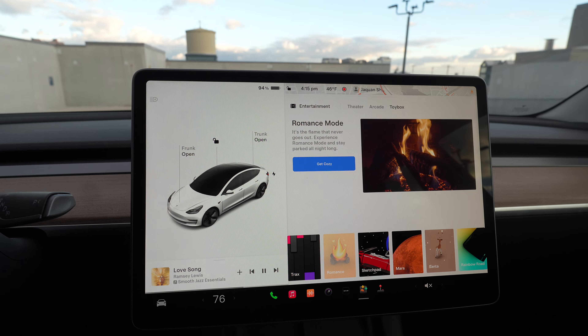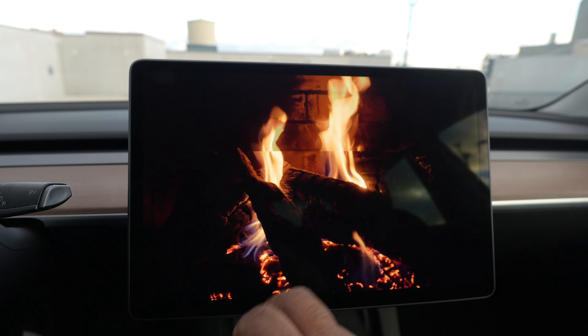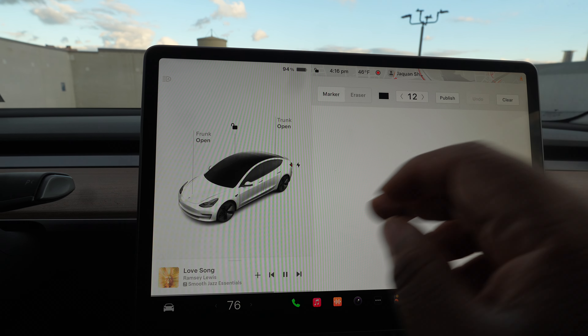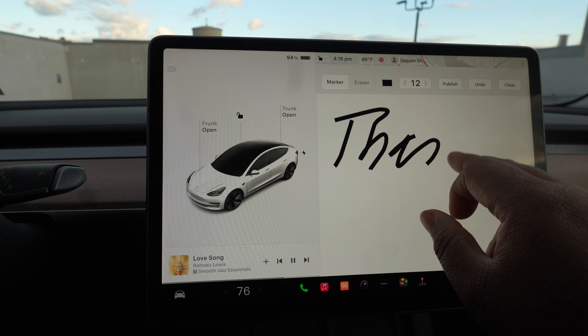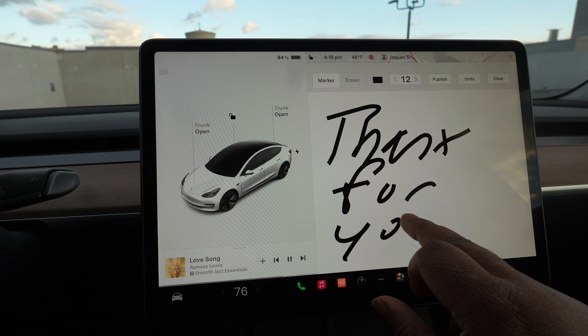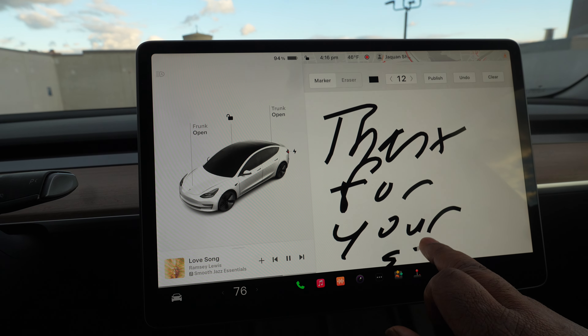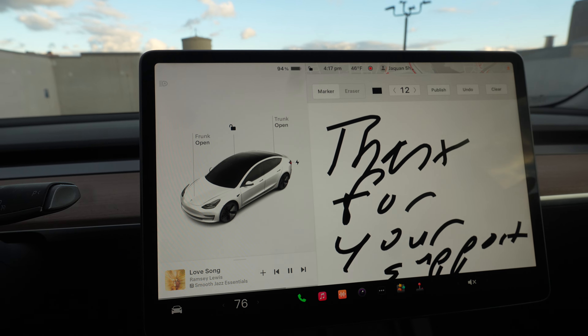In the toolbox you've got a romantic mode where you can get cozy, and a sketchpad where you can draw different things. Don't judge my handwriting!